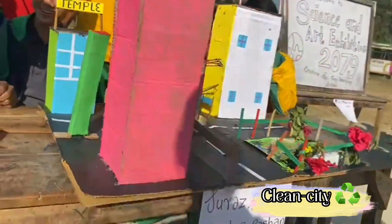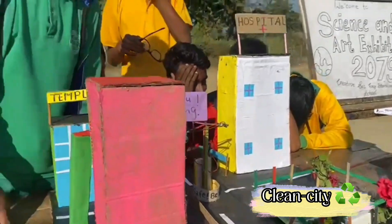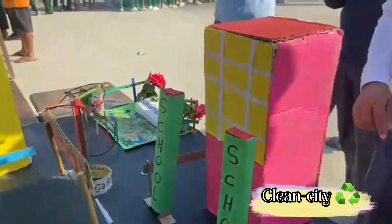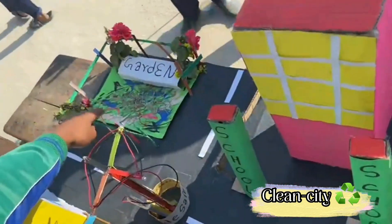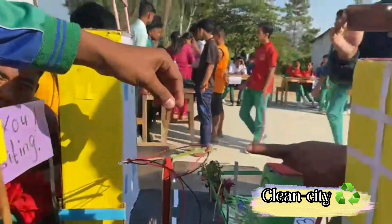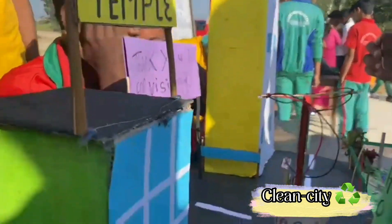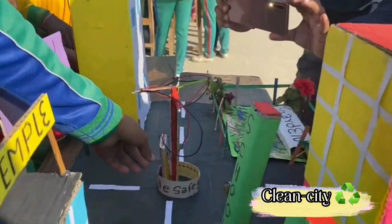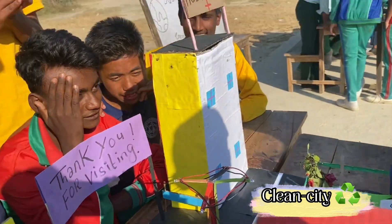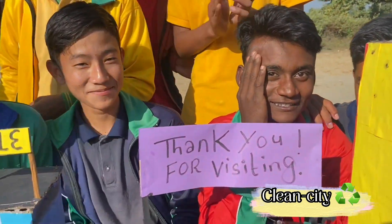Mr. Suraj, Sandesh, Krishna, Rosal — Green City, Clean City. School, temple, hospital, garden — there. Street lights. Yes, we are using lithium-ion batteries. Lithium-ion batteries? Yes sir. Thank you for visiting, sir. You're most welcome.